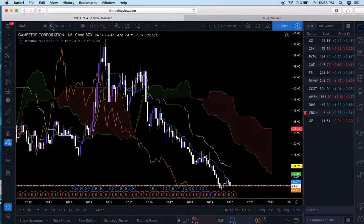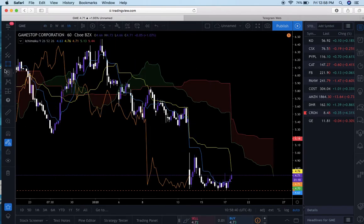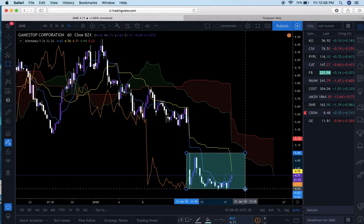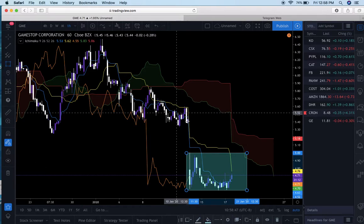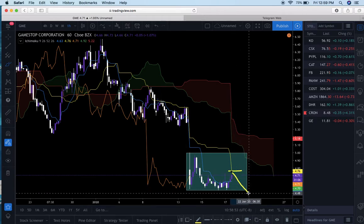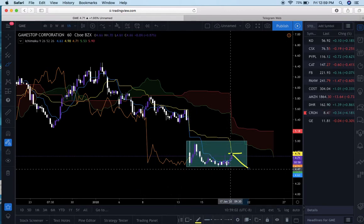Now we're coming back up on another trade on GameStop. What we're currently looking at is that it's in a sideways correction. A couple of things could happen: price could reject off here and move lower, or, as I was showing on my Instagram, if price breaks out of this correction and breaks beneath, we will look for a sell.